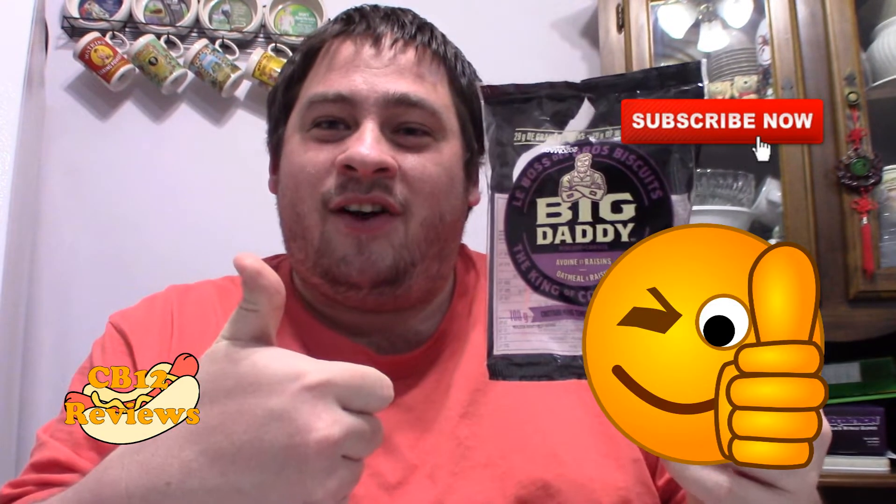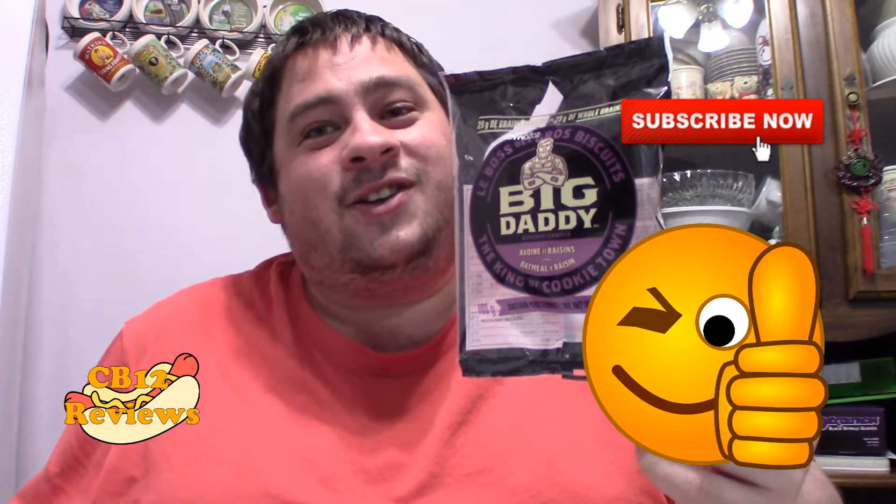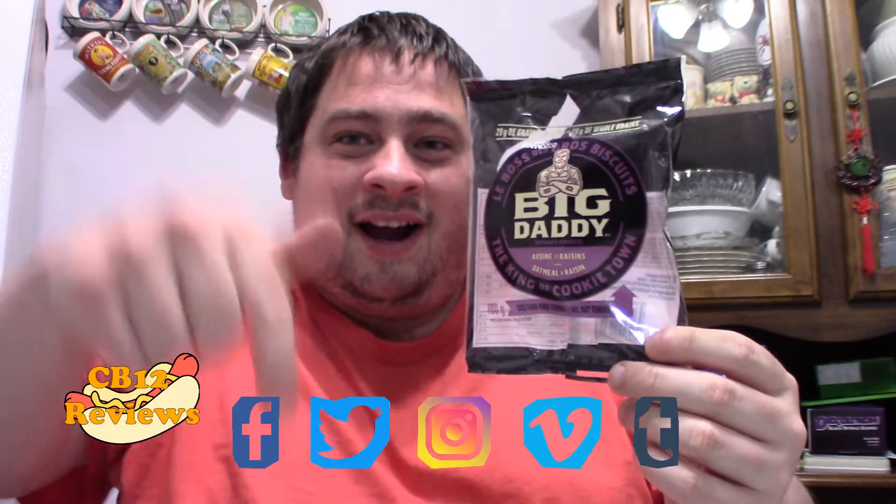I hope you guys enjoyed this review. If you want to see more cookie reviews or Big Daddy cookie reviews, give this video a thumbs up and subscribe. Don't forget to turn notifications on so you never miss a review. All my links and social media will be in the description, so do follow me on Instagram, Twitter, and Facebook for upcoming reviews. Until next time, peace out.